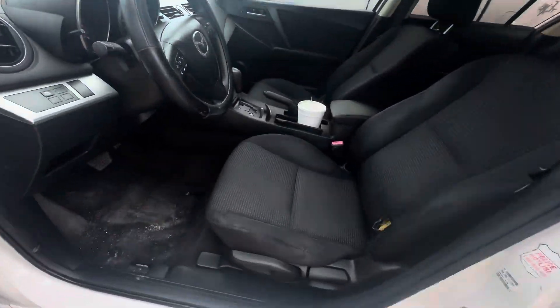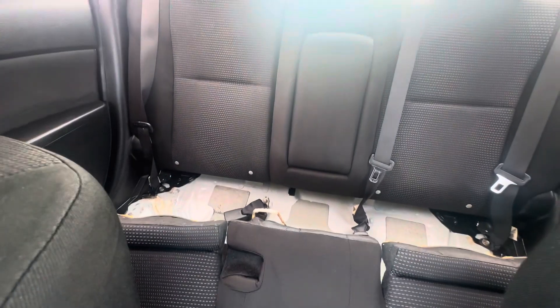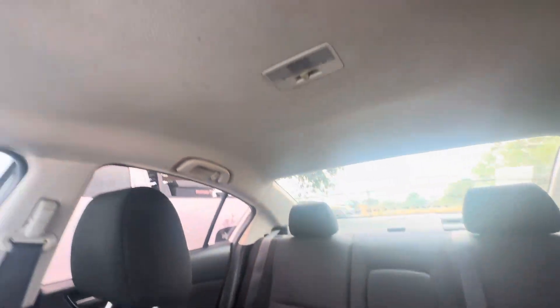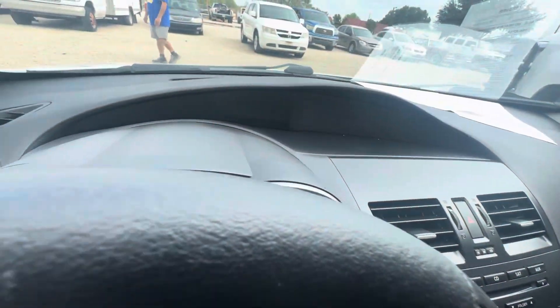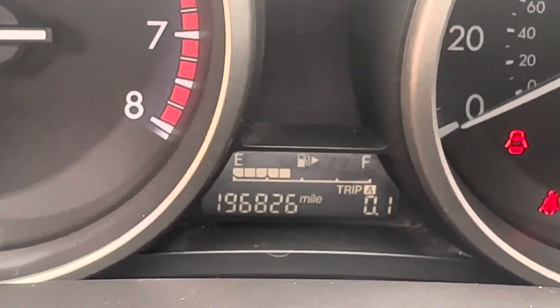On the interior, we have black seats. Headliner looks good. AC is blowing nice and cold. Dash is also very clean. On your mileage, you have 196,826.